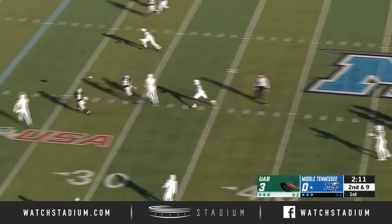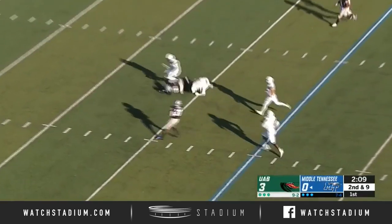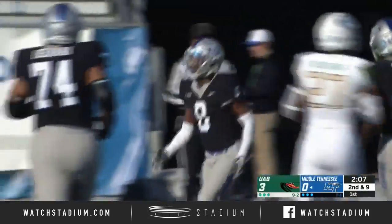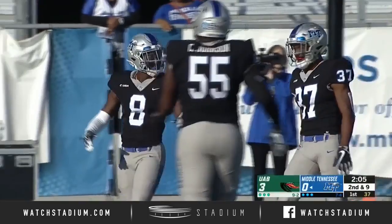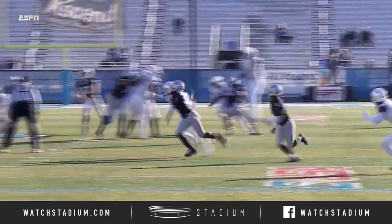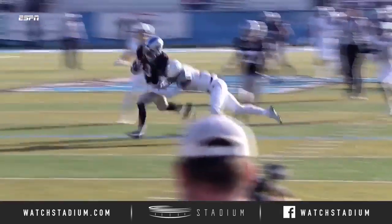UAB just got a man off the field in time. Over the middle, Patrick Smith tipped it right to Ty Lee. Goodness — Ty Lee pointed at him and says, 'I'll give you the hockey assist.' For Patrick Smith, he tips it up, and not often do you want a ball floating over the middle of the field after it's tipped.